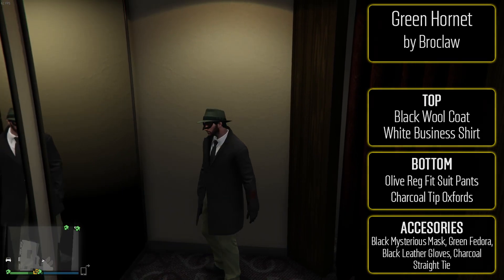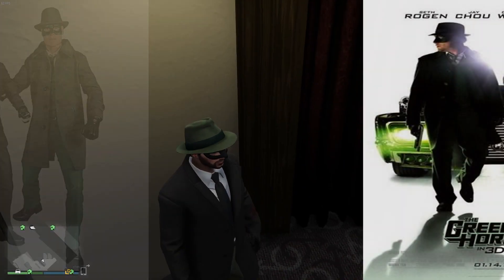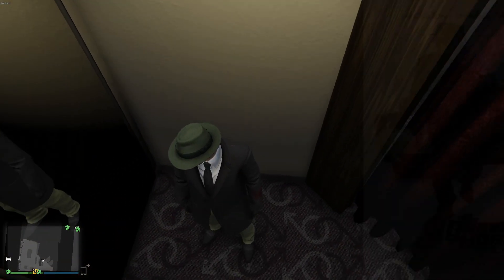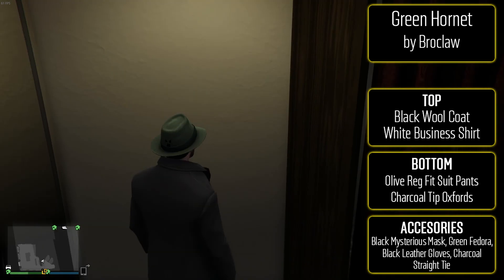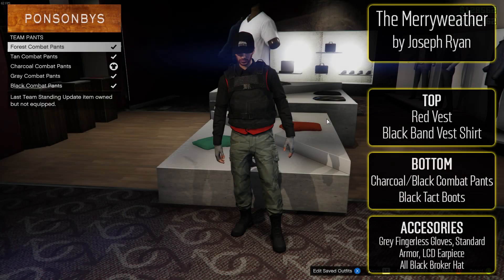If you have the car that they have in the movie and your paint job is similar, this is an amazing outfit to use with that. Even if you're not comparing it to the movie, it's still a pretty awesome outfit. The green pants match the green on the fedora — it's kind of like a businessy superhero vibe. I thought it was a pretty fun one, and if you do have the car to go with it, that's even better.